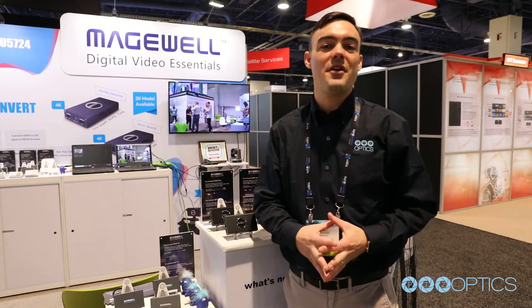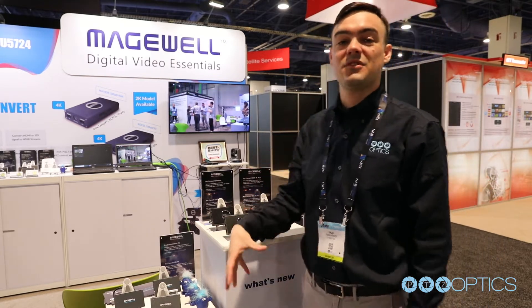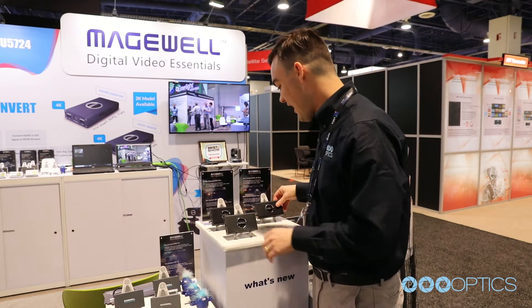Hi everybody, Paul Richards here at the Magewell booth in South Upper at the 2019 NAB show. Magewell has released a family of NDI products — they're finally available to take a look at.